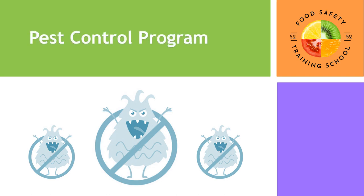Hello everyone, and welcome back to our channel. In today's video, we're going to talk about a critical aspect of the food industry: pest control. We'll explore why pest control is so important, the common pests in the food industry, pest control programs, and best practices to keep your products safe. Let's get started.